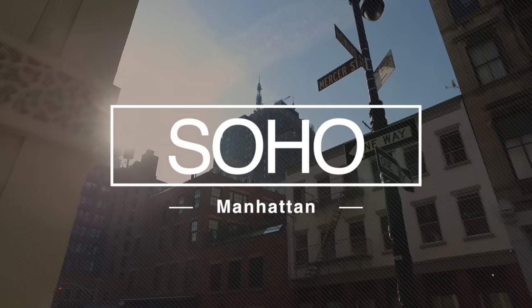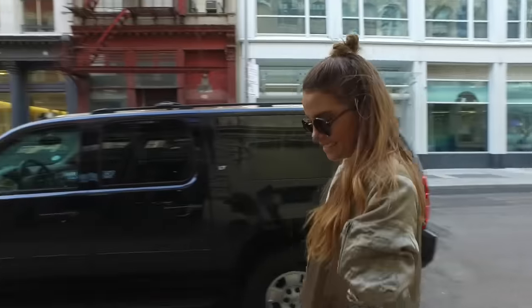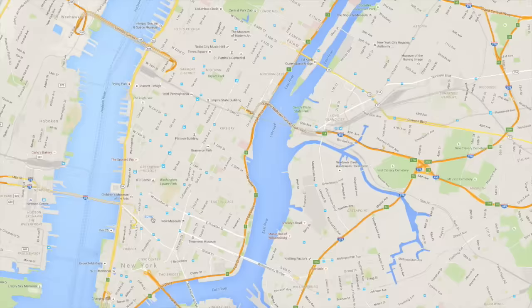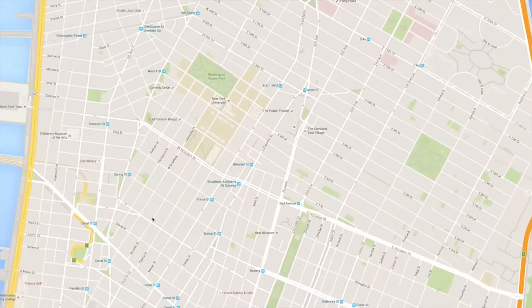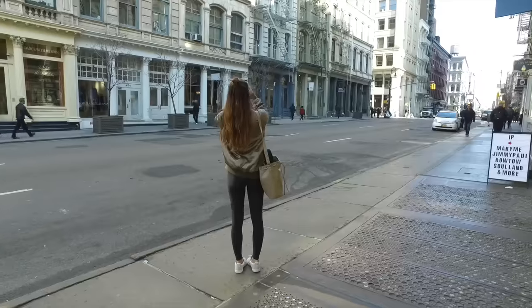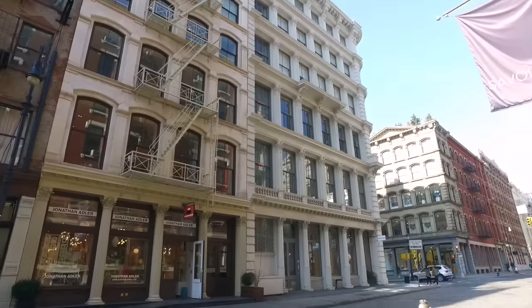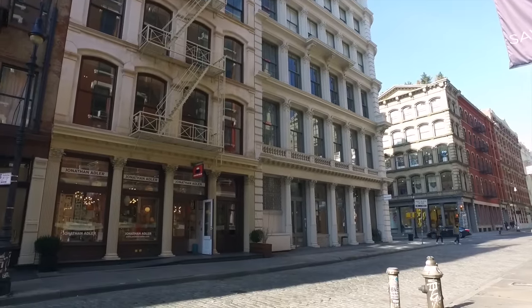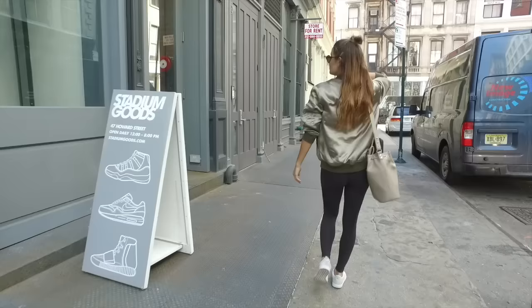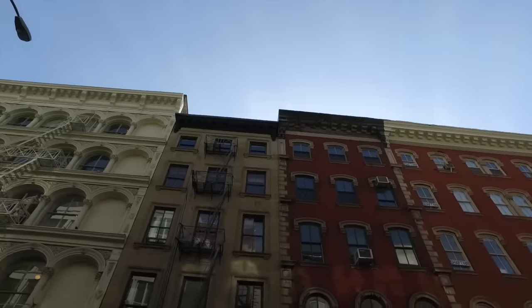Soho is a neighborhood in Manhattan filled with great shopping, awesome art galleries, and pretty unique buildings. You'll find Soho in southern Manhattan, below Greenwich Village. Since Soho stands for South of Houston Street, you'll find the heart of this neighborhood between Houston Street and Canal Street. What's pretty cool is it's one of the few surviving cast iron districts — a lot of the buildings were built out of cast iron, giving it a super unique look. It's a must-see if you're in town.